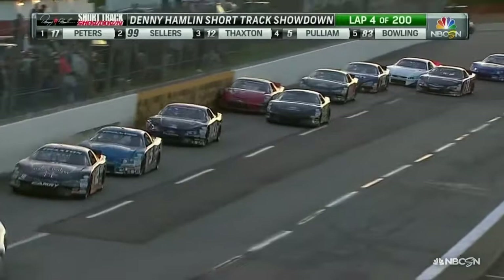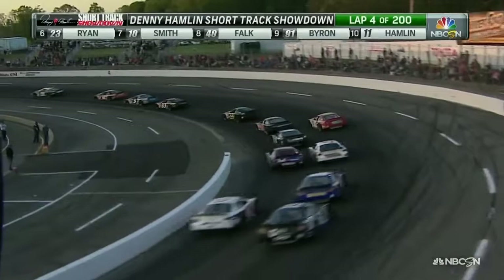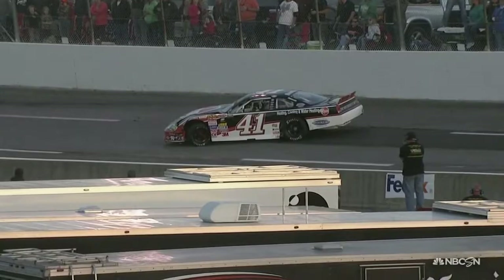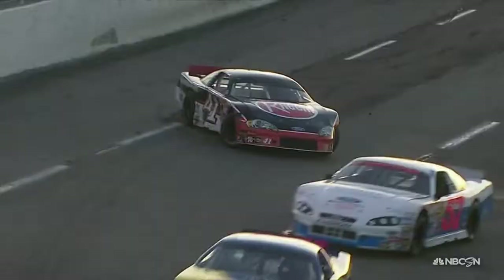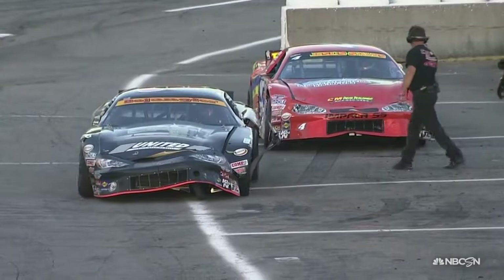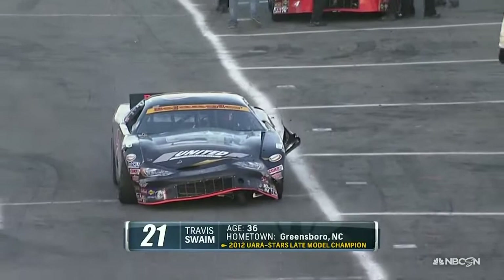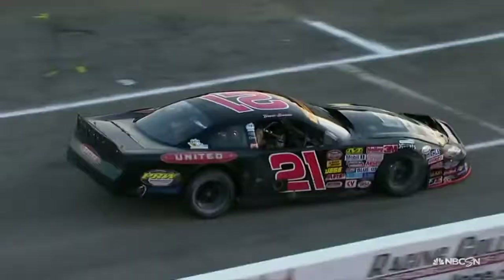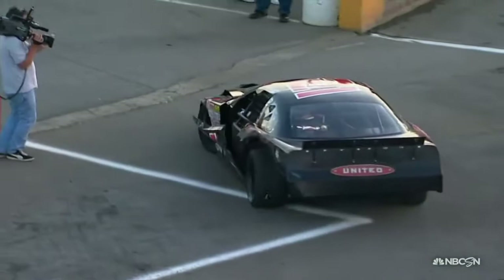Peyton Ryan on the inside of the 10 of Nick Smith — those two still haven't settled position. Nick Smith got into the wall a little bit, then bounced back into the 23 of Peyton Ryan. While all that was happening, we have a melee. The 41 of Brayton Hawes has a lot of damage to the right side of that car. It doesn't look good. Just 15 years old, out of Youngsville, North Carolina.